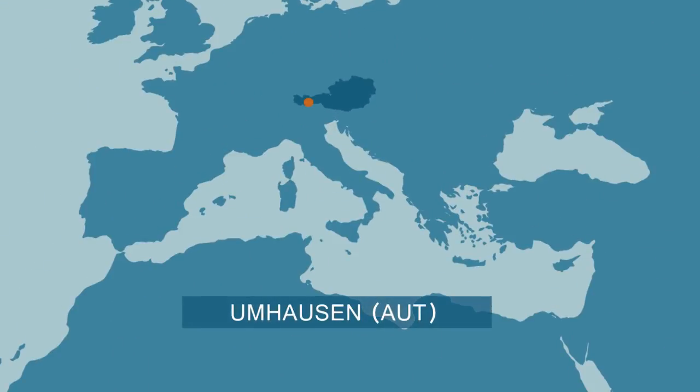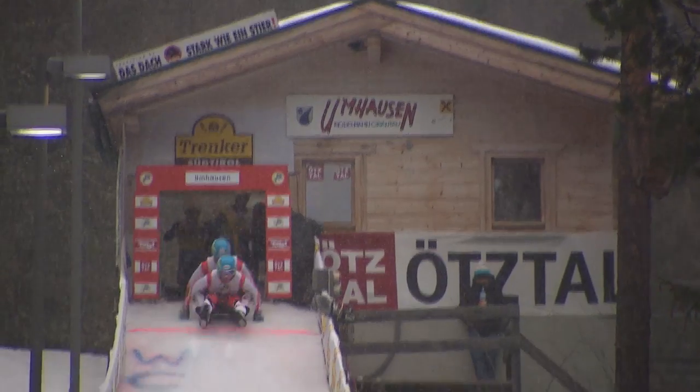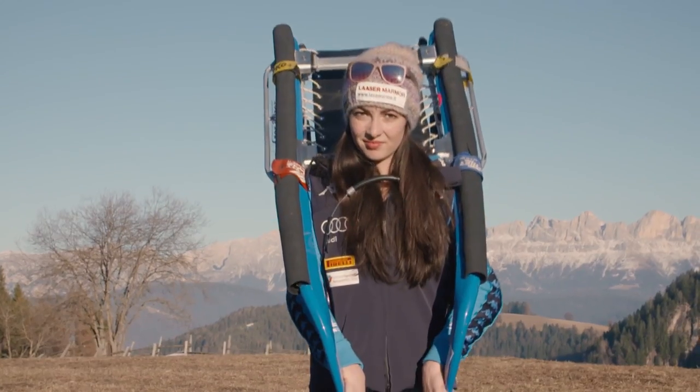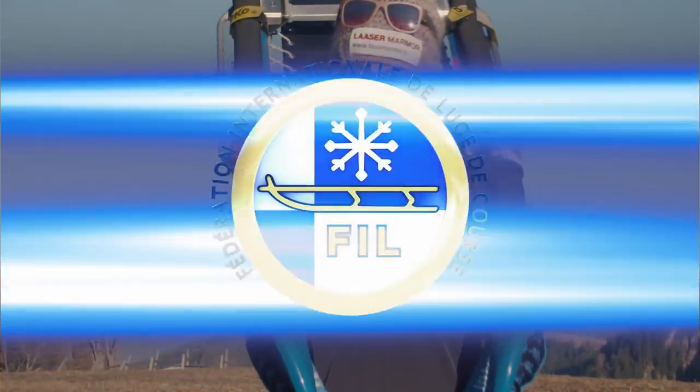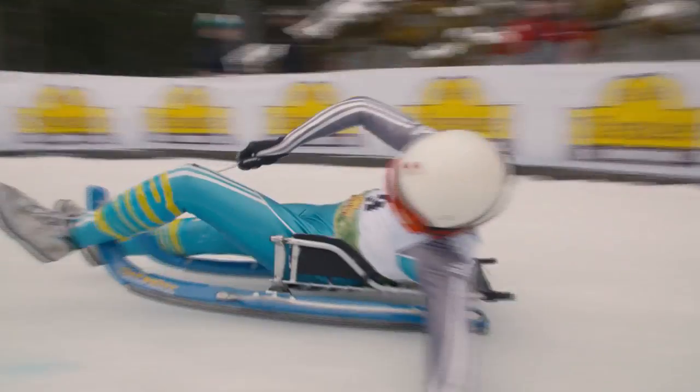Welcome to Öztal Valley and the World Cup finals of the natural track luge in Umhausen, Austria. Today we'll look behind the scenes of the doubles and the women's singles competition, and we'll be right in the middle of the fight for the coveted Crystal Globes.